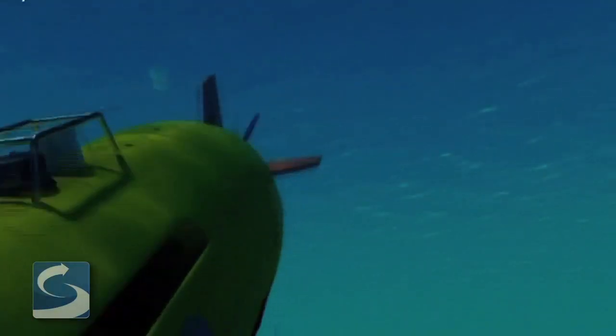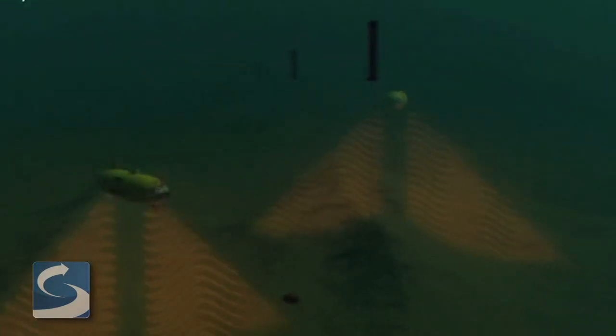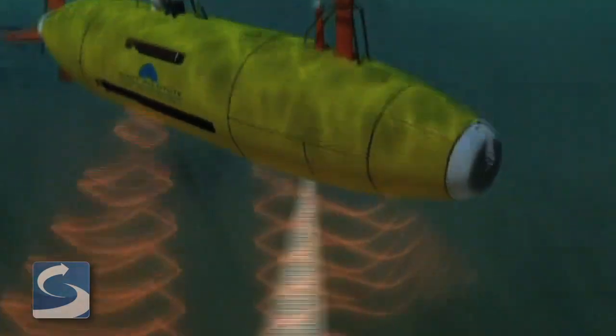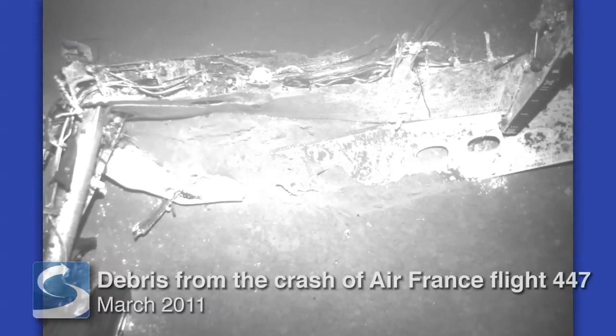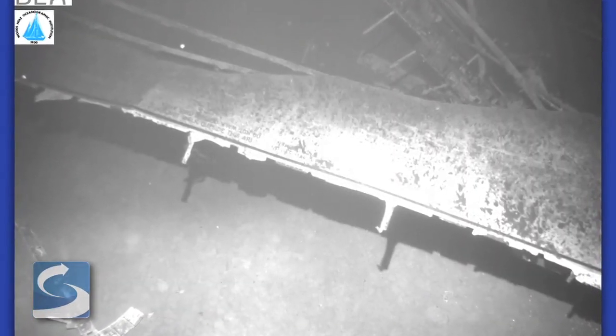Woods Hole utilizes state-of-the-art submersible submarines that utilize sonar and sophisticated cameras to project those images back to the command post, as well as assist with the actual recovery of debris. Whenever you're doing an aircraft accident or man-made disaster investigation, you have to piece together the aircraft like a jigsaw puzzle. The more pieces of the wreckage, bodies, and luggage that you can recover, the better off you are.